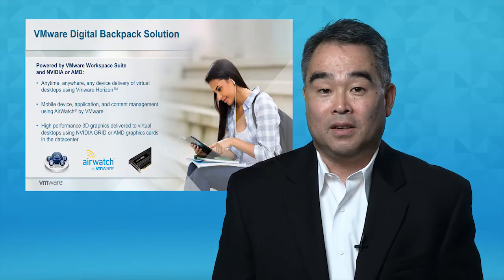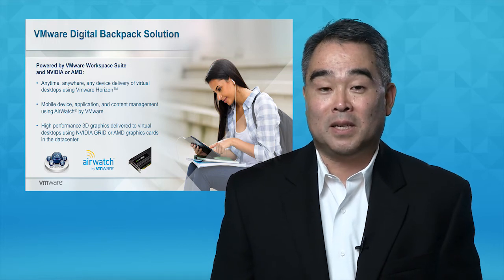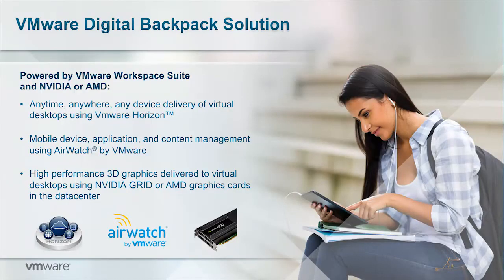To help solve these challenges, VMware has developed the digital backpack solution. It's comprised of the VMware Workspace Suite as well as technology from NVIDIA or AMD. As part of the Workspace Suite, VMware Horizon delivers virtual desktops, while AirWatch by VMware manages mobile devices, mobile applications, and content. Optional graphics technology from NVIDIA or AMD help IT deliver the processing needed for high-end 3D applications.